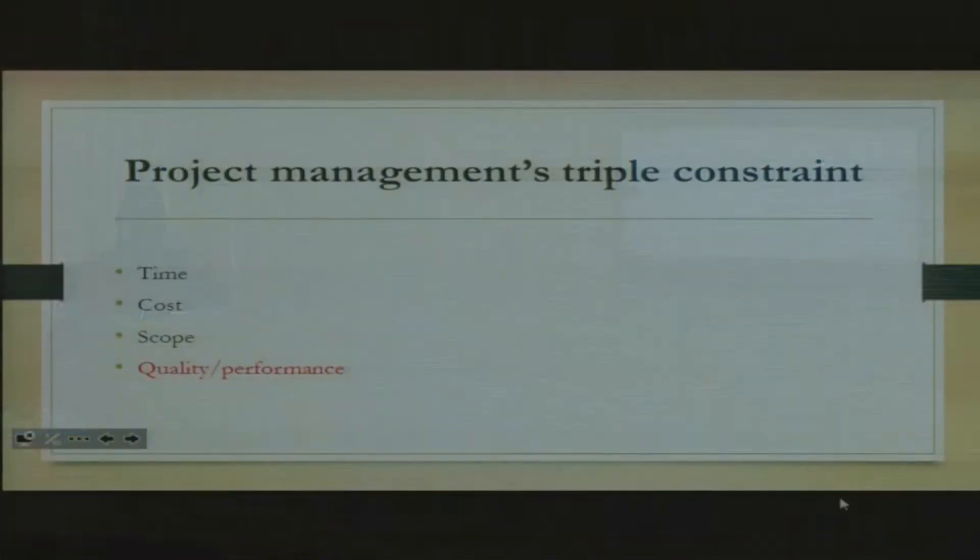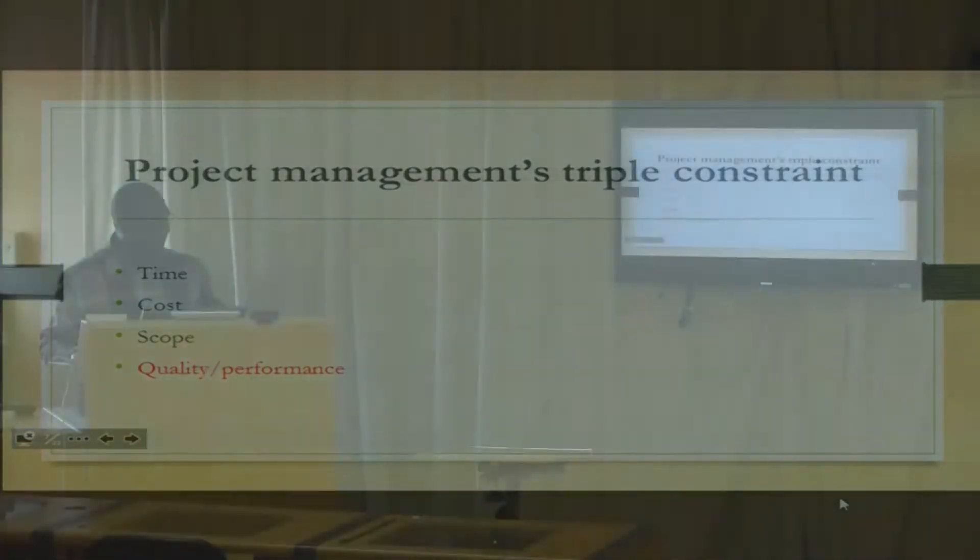Then we've got the triple constraint. Every project should be done within these constraints. First is time — we don't have many years to complete just one project. Then there is cost — as we said, there is a certain budget given to you as a project manager. And then we've got scope. A scope is basically the boundaries of activities that are supposed to be done to complete that particular project.